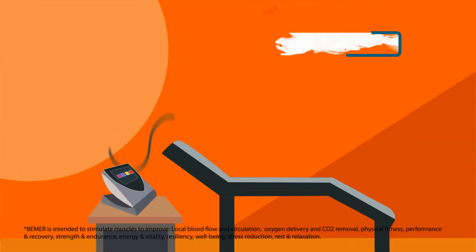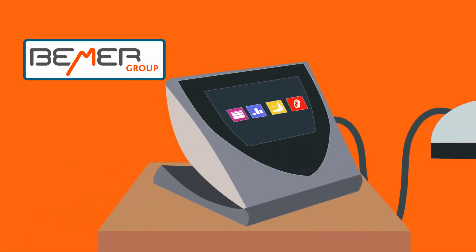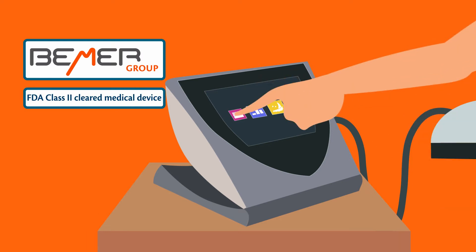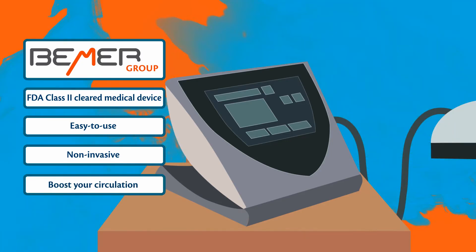Now, you could achieve better circulation in as little as 8 minutes twice a day with Beamer. Beamer is an FDA-cleared consumer medical device that's easy to use, non-invasive, and could boost your circulation.